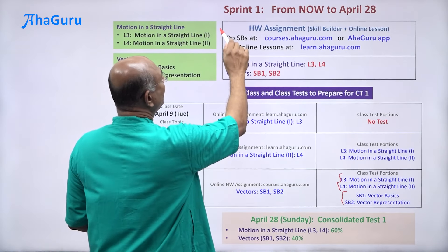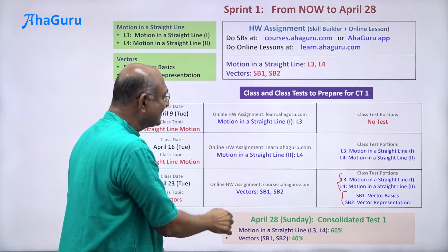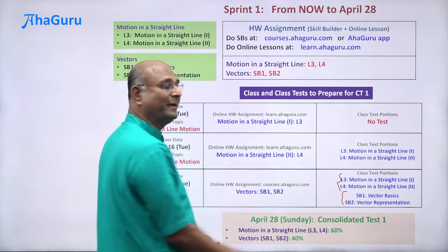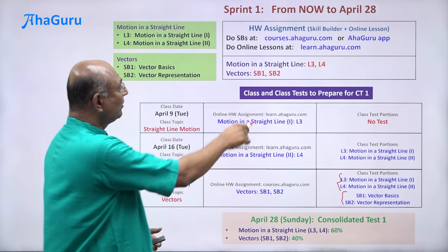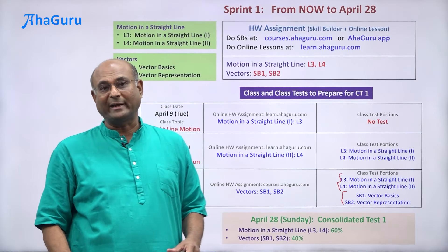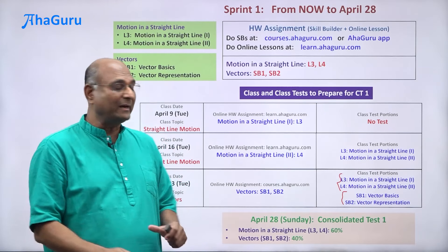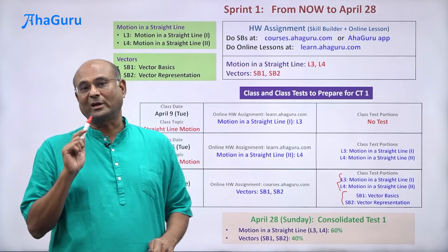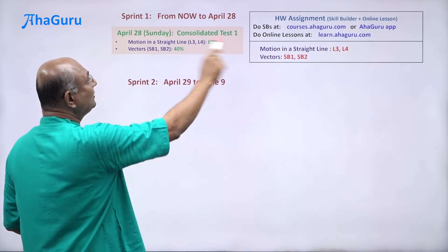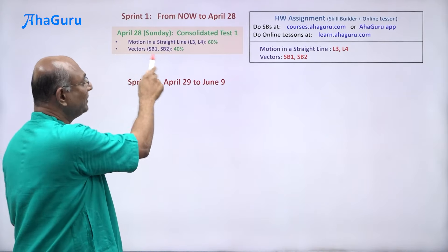The questions in the class test and consolidated test will be based on the online lessons, so you must complete the online lessons before coming to class. Whatever you are doing in the online homework will be tested again as part of the consolidated test — there, everything put together will be quite comprehensive, so you need to revise and come prepared for the consolidated test. Sprint one covers motion in a straight line with two lessons, and vectors with two skill builders.